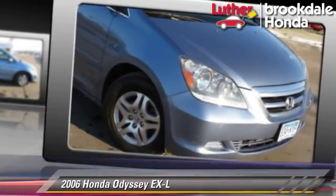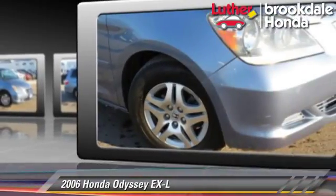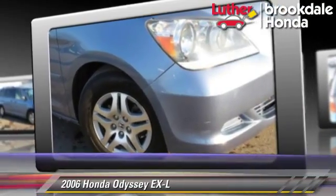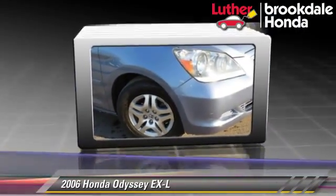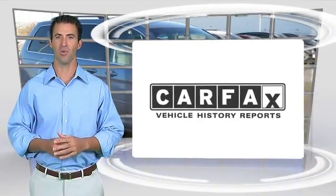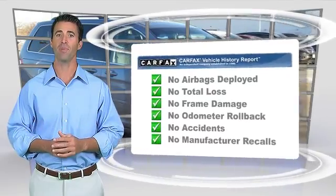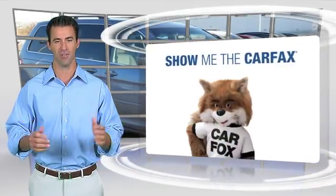Give us a call to schedule your test drive today. Here's another high-quality vehicle with the Carfax Vehicle History Report. Be sure to find a complimentary copy of this report online or contact the dealership.